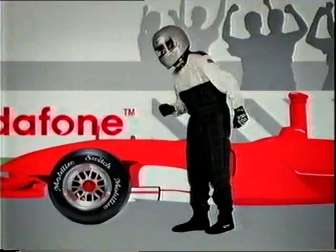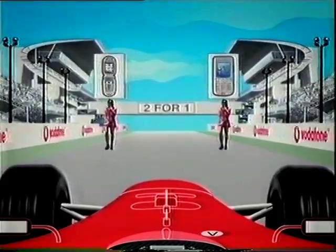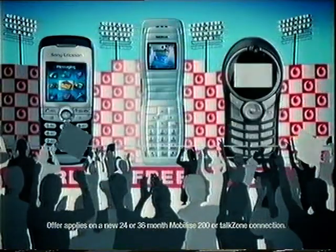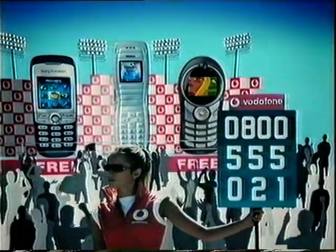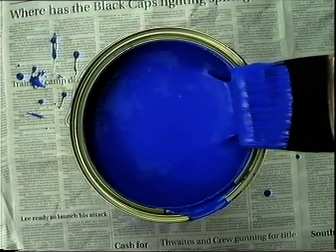Switch your business to Vodafone and get an amazing two-for-one deal. Buy any phone over $499 and choose one of these phones free. Call now to switch to Vodafone or pull into your local Vodafone store before March 31st.